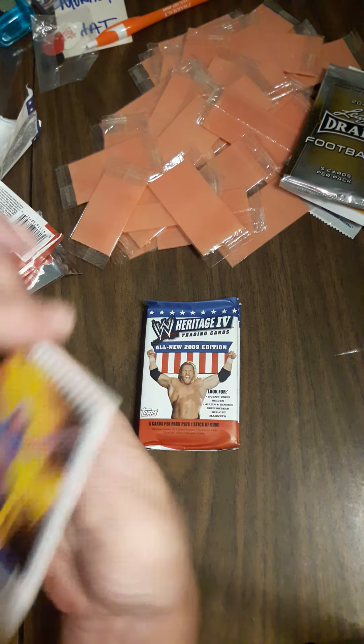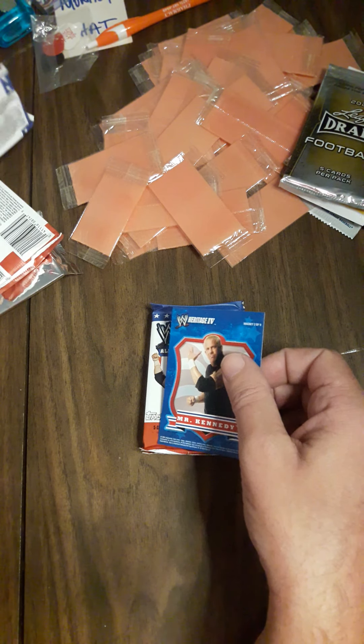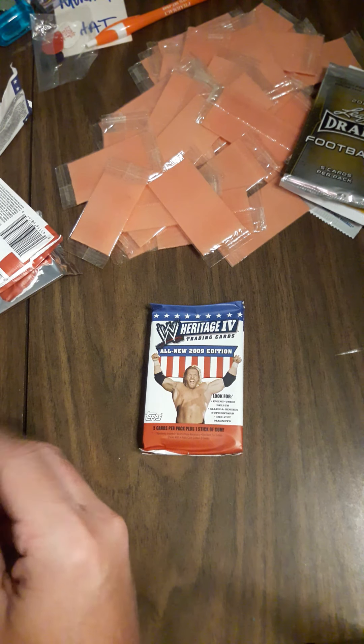Starting this pack off with a Kelly Kelly — the great Kelly. Also got Mr. Kennedy, and another magnet! Then Bam Neely, Jerry Lawler, and Michael Cole. I'll get this bad boy sleeved up and show you all the magnets and inserts I got when I'm done.